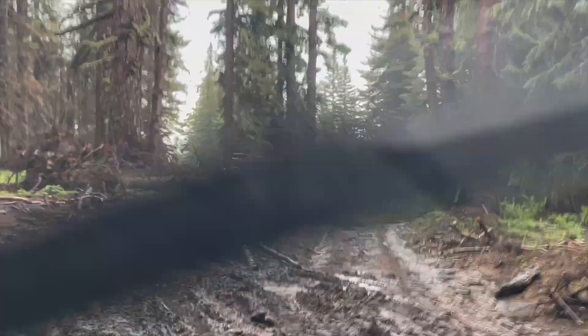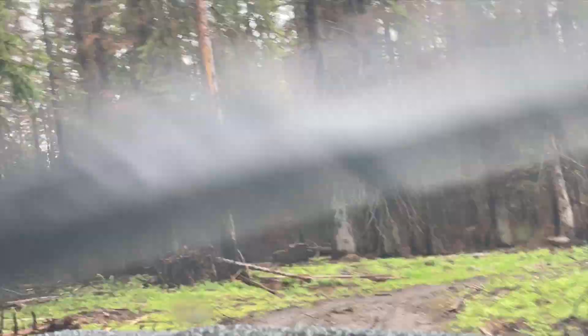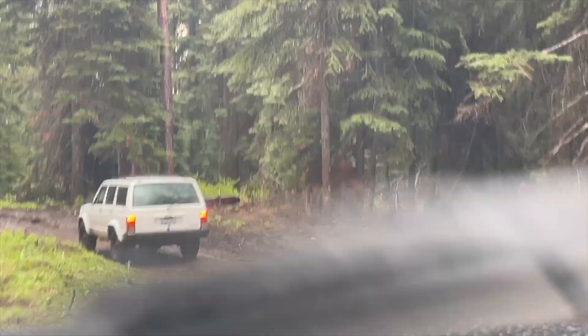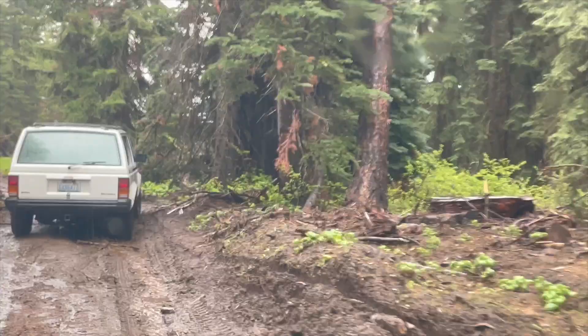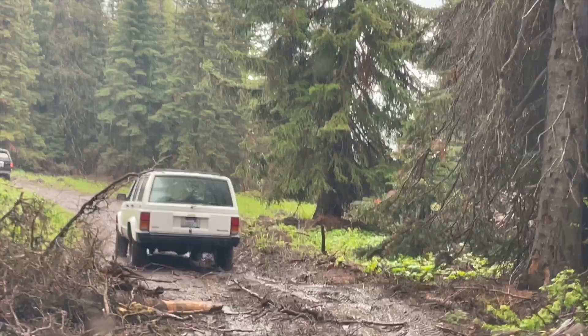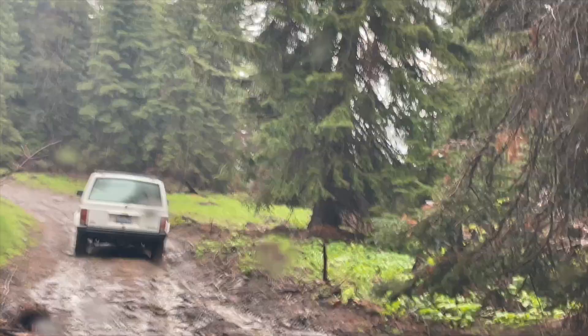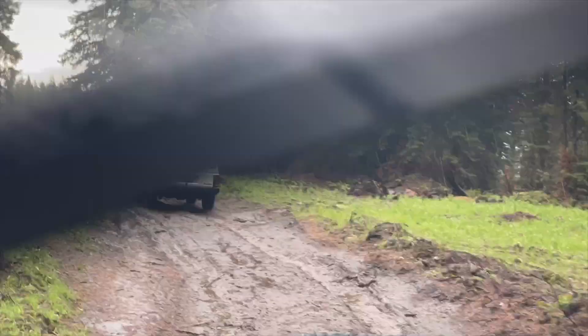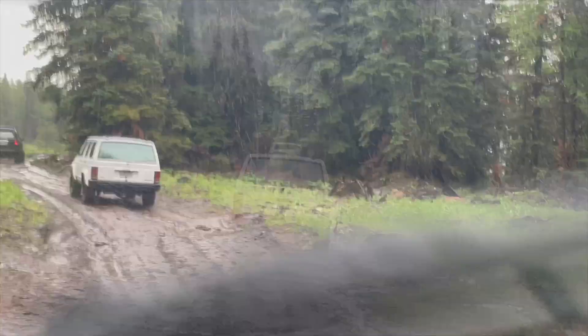And I'm driving in this super plush, amazing fifth-gen TRD Pro — heated seats, super comfortable, not like my 1972 FJ40. Very different vehicles. I was playing around with some of the different off-road options on here. I've got this electronic rear locker, so it's selectable — I can turn it on and off. Also playing around with the A-TRAC system, which locks up the front.